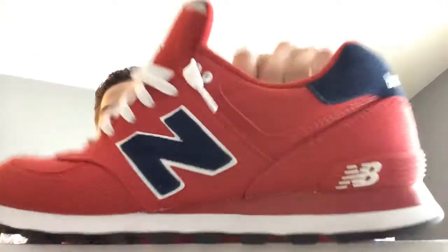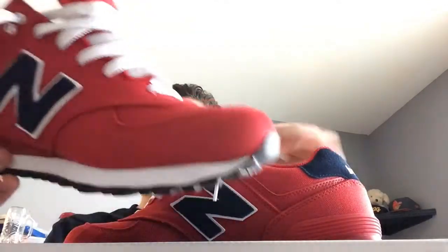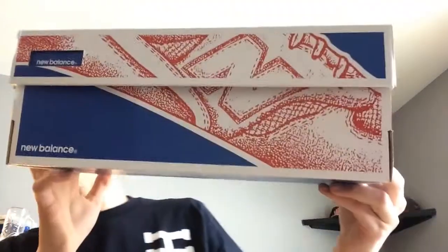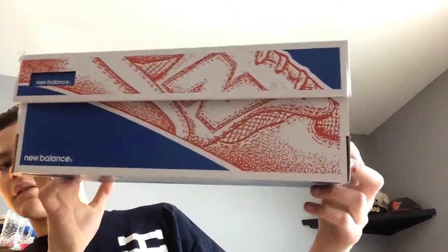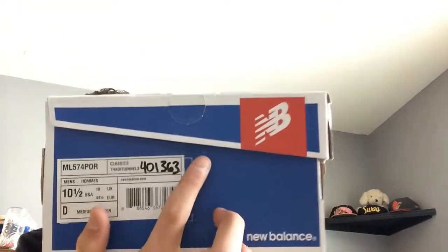Today we're going to be reviewing the New Balance 574s I just got. So first of all, here's the box. It has a New Balance shoe on it — it's pretty smooth. It doesn't have a colorway or suggested retail like Nikes do, but these are actually pretty nice shoes. Nothing fancy with the paper or anything, but let's get into the shoe.